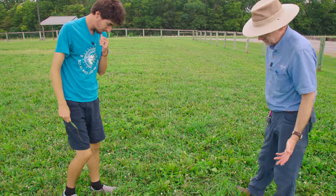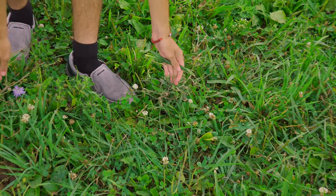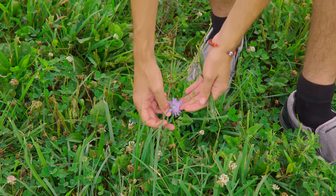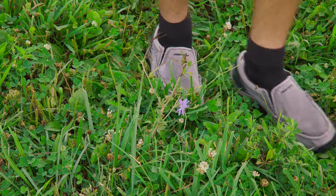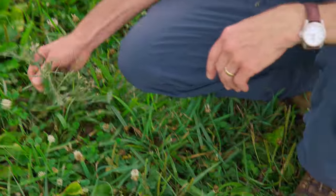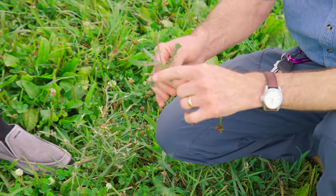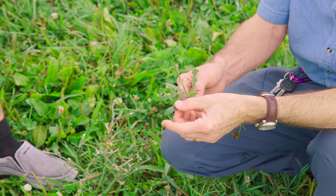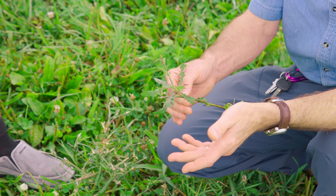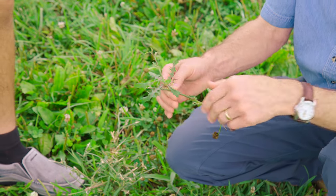Chicory is fairly common this time of year in pastures — you also see it growing on roadsides, with those blue flowers along the highway. It's been cut down here, but you can see the flower. It's very stemmy at this stage, but much of the year you just have the leaves, which look a bit like dandelion leaves. Unlike dandelion, chicory is not palatable to horses, cattle, or sheep — dandelion is nutritious and animals enjoy it, but chicory not so much.